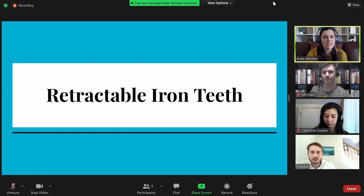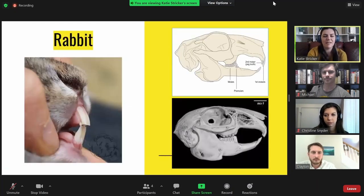First example: we have the rabbit. The rabbit doesn't have a full set of secondary teeth, but they do have two sets of maxillary incisors. The collimose incisor, also known as the peg tooth, is shown here, and it's where the mandibular incisors can contact to help shred food.